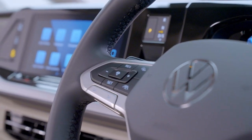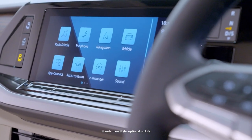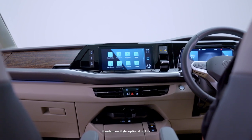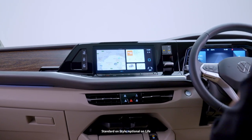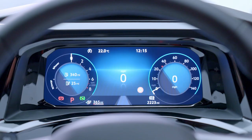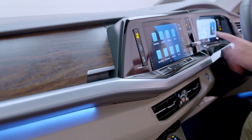The ergonomic cockpit puts all the Multivan's technology safely at your fingertips, including the 10-inch Discover Media Navigation system that allows you to stream services and listen to internet radio, touch-sensitive Climatronic 3-zone electronic air conditioning, and the advanced digital cockpit — all helping you to drive smarter.